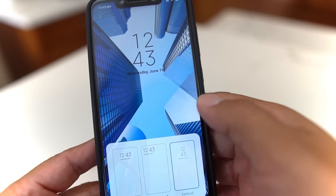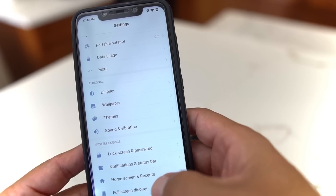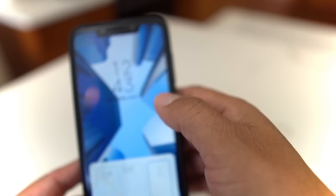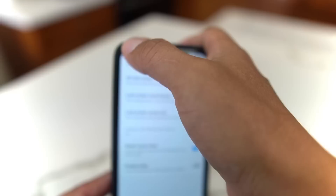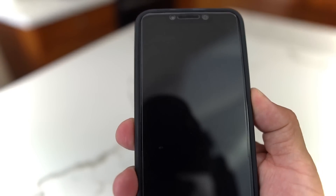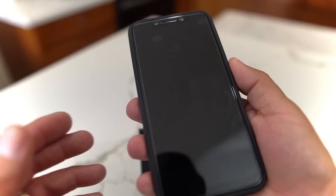Let me go back in — Advanced Settings, Lock Screen Format — and select vertical. There we go. Now when we go to the lock screen, you're going to have that vertical clock.